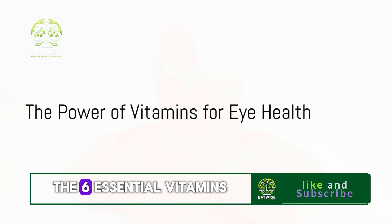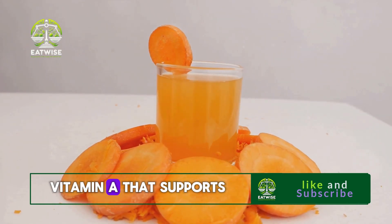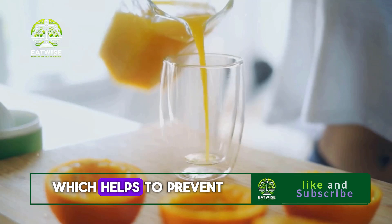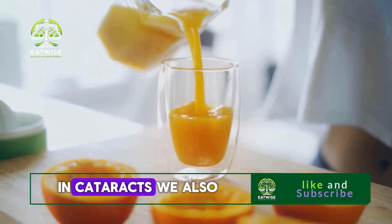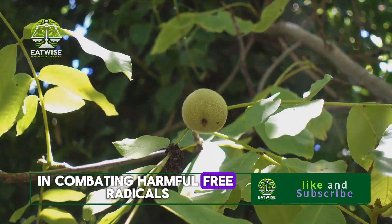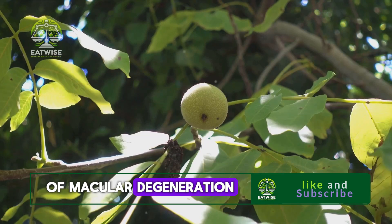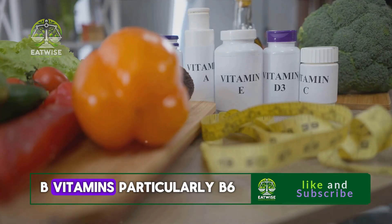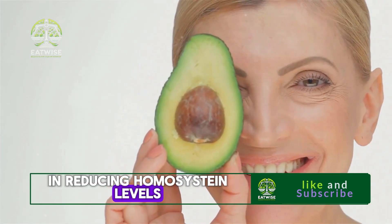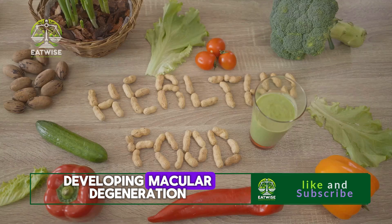We have now covered the six essential vitamins for boosting your eye health and maintaining clear vision. From vitamin A, the vision vitamin that supports the retina's function, to vitamin C, the antioxidant powerhouse that helps prevent age-related macular degeneration and cataracts. We also dived into vitamin E, the protector vitamin, which works with vitamin C in combating harmful free radicals, and vitamin D, the sunshine vitamin, known for its role in reducing the risk of macular degeneration. Not to forget the energy vitamins — B vitamins, particularly B6, B9, and B12 — which play a significant role in reducing homocysteine levels in the blood, a protein associated with inflammation and an increased risk of developing macular degeneration.